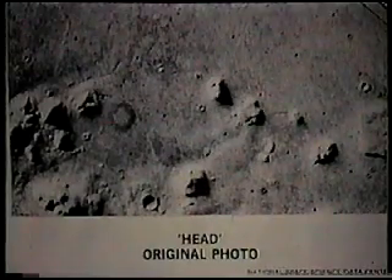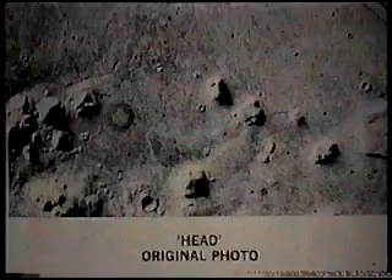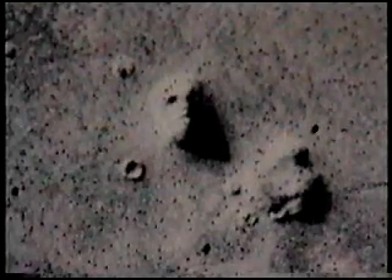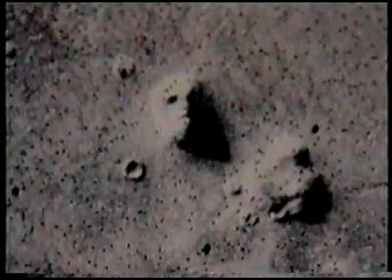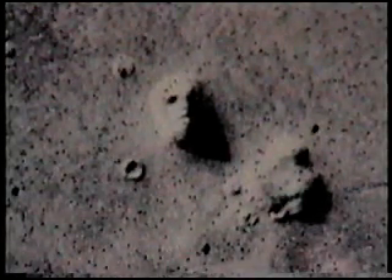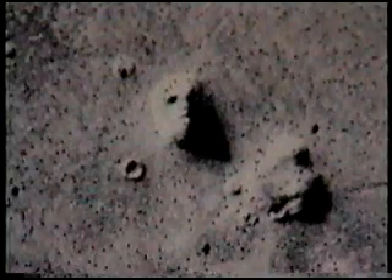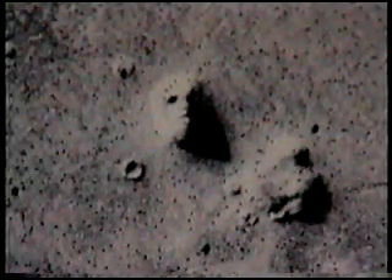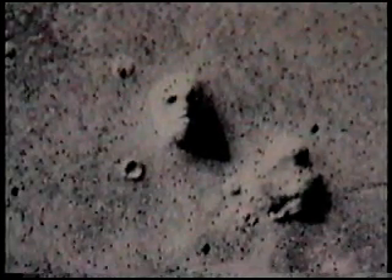In 1976, during the unmanned Viking mission to Mars, frame 35A72 was taken on an afternoon on Mars of a northern Martian desert called Cydonia. We — the human race, NASA, the United States of America, the American people who paid for the mission — spotted and noted an enigmatic artifact that did not belong: the so-called face on Mars.